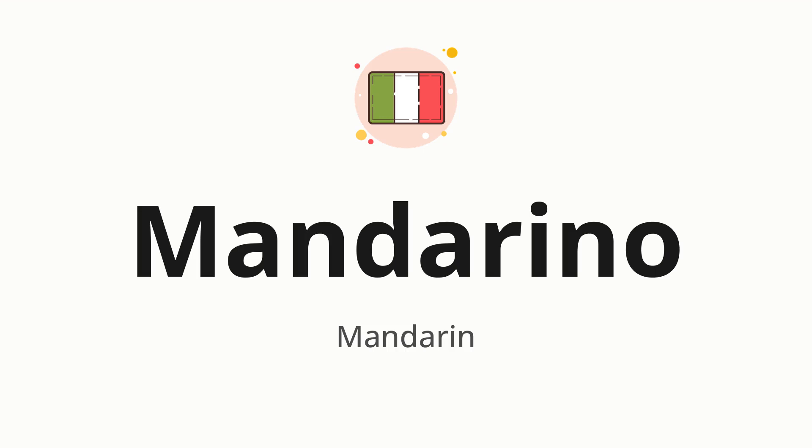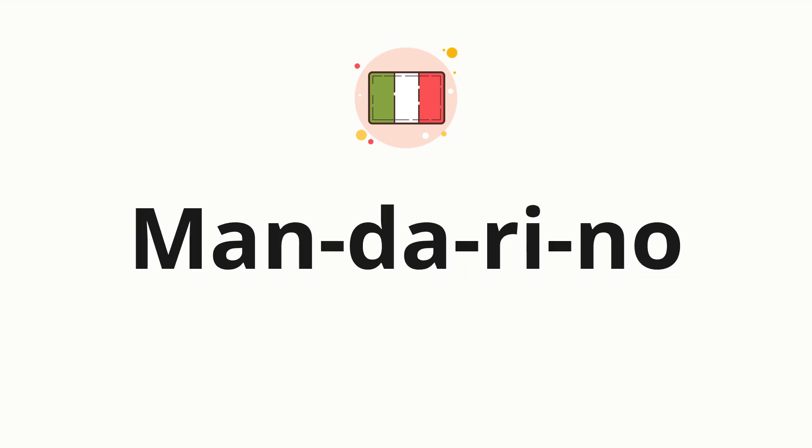Let's say it all together. Mandarino. Now let's split the word into syllables, and then pronounce each syllable one by one. Mandarino.